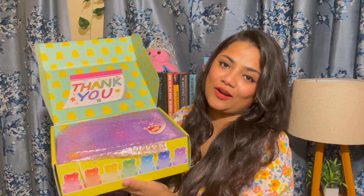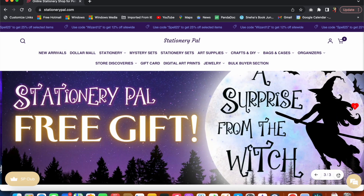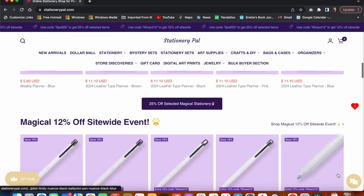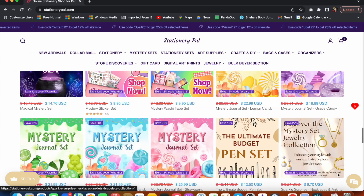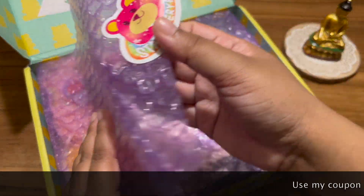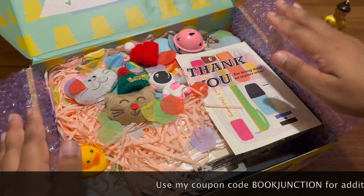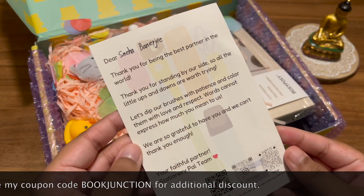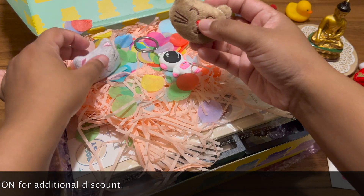Now let me show you the stationerypal.com website — it looks so magical. You can use their discount codes to get additional discounts, and there are so many amazing mystery sets available if you want to invest in some unique stationery. You can also use my discount code 'book junction' to get some additional discounts. Alright, now let's open the box and see what's inside.